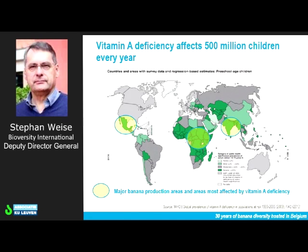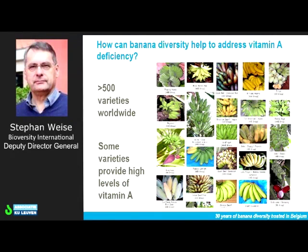We have clear opportunities, particularly in South and Southeast Asia, but also in sub-Saharan Africa. Here are some pictures of diverse bunches of different bananas, different varieties and cultivars. The question is, of these varieties, are there some that could potentially be of interest in terms of having higher levels of vitamin A?